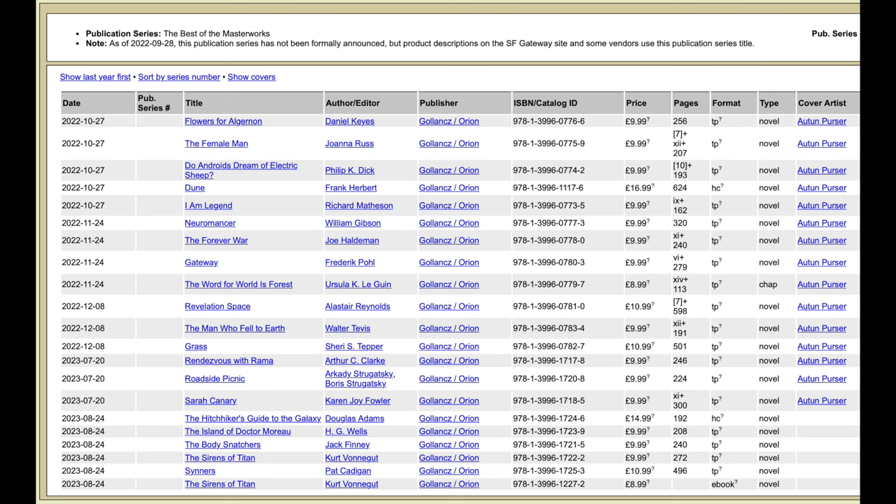Next, we're going to take a look at ISFDB — the Internet Science Fiction Database — for some details. Similar to Wikipedia, we have the date of publication, the title, author, publisher, ISBN, and catalog ID. We also have the price, pages, and the format.